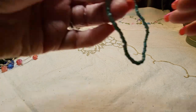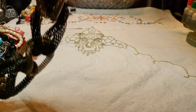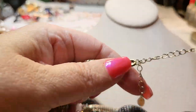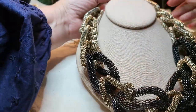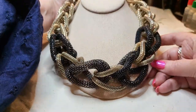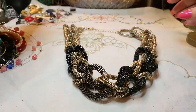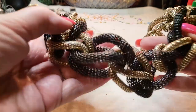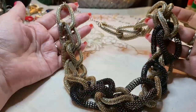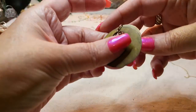We got another seed bead bracelet with good stretch, and another necklace. The lobster claw clasp says Aldo — gold tone and black mesh. Wow, look at that! That is amazing. I'm going to lay it down so you can see it better.